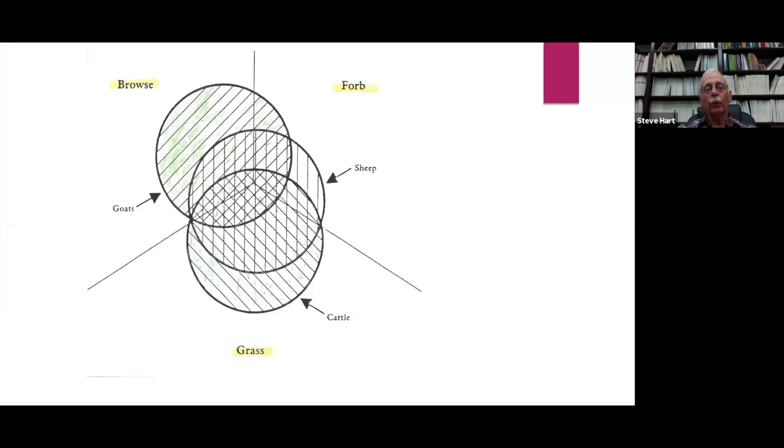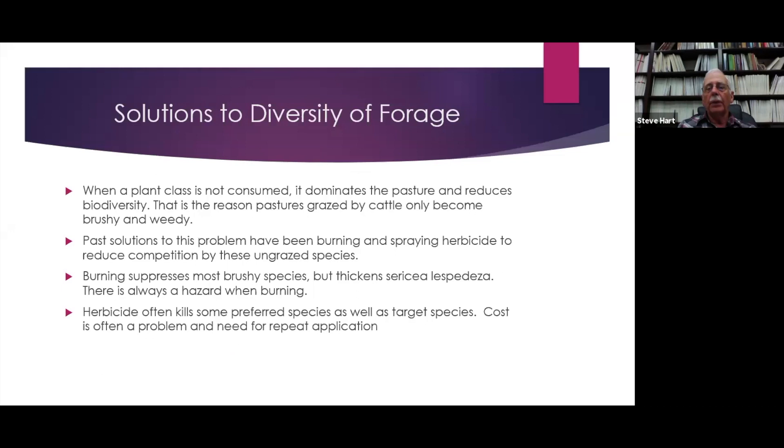Goats will eat most of your grasses. They really hate Bermuda grass and only eat it as a last resort. When a plant class is not consumed, it dominates the pasture and reduces biodiversity. That is why pastures grazed by cattle only become brushy and weedy. In the past, this problem has been solved by burning and spraying herbicide to reduce competition by these ungrazed species.